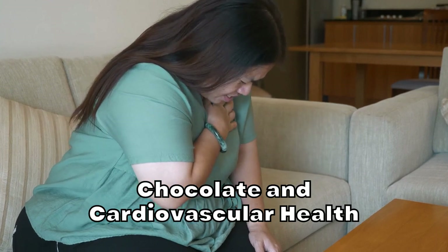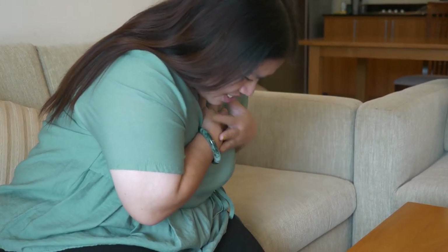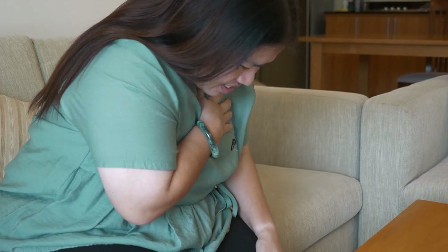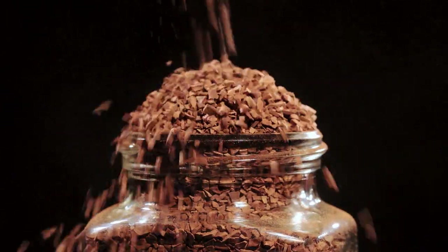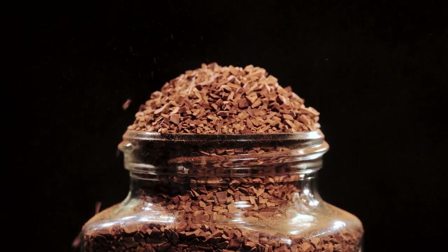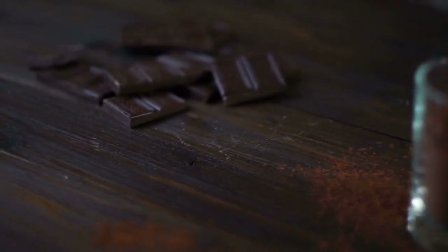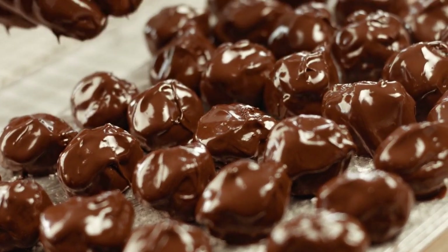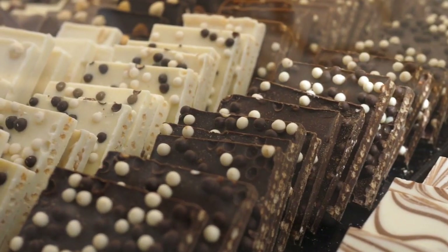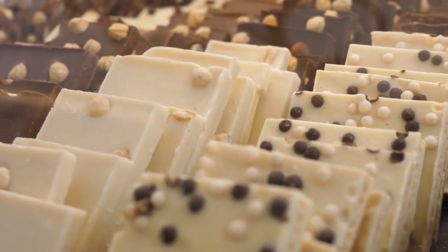Chocolate and cardiovascular health. Individuals with diabetes have a higher risk of developing cardiovascular complications. A 2016 systematic review and meta-analysis published in the British Medical Journal found that moderate chocolate consumption was associated with a reduced risk of cardiovascular events in people with and without diabetes. The study analyzed data from over 20,000 participants and found that those who consumed up to 100 grams of chocolate weekly had a lower risk of heart disease and stroke. Another study in the Journal of Nutrition in 2011 found that consuming 25 grams of dark chocolate daily for eight weeks led to significant reductions in blood pressure and improvements in endothelial function.